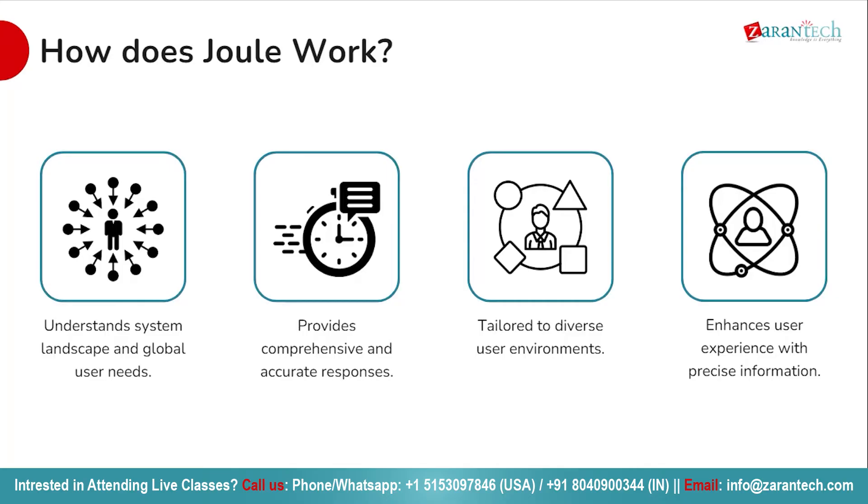Just as you'd expect from any proficient AI assistant, Joule stands prepared to deliver precise and timely responses to your queries. Whether you are seeking technical insights or clarifications on business processes, Joule is equipped to provide the assistance you require. Its intuitive interface ensures seamless integration, empowering users to obtain the information they need swiftly and efficiently.